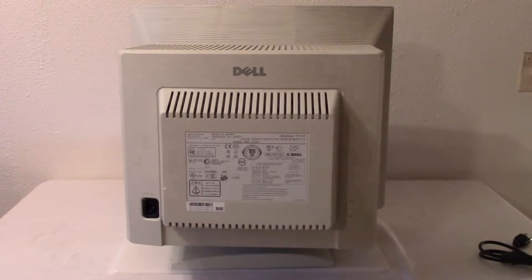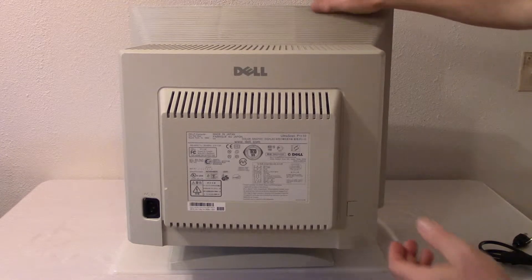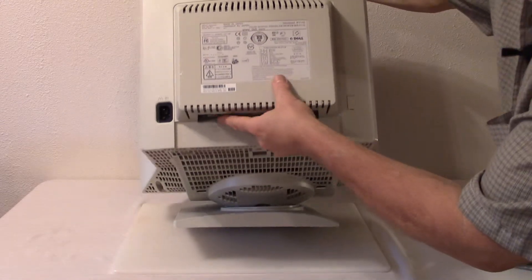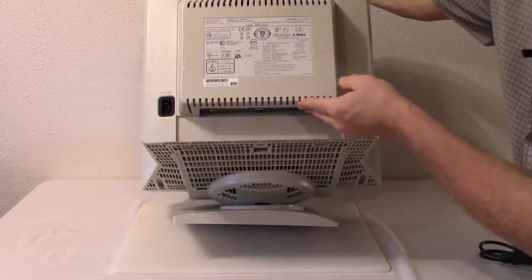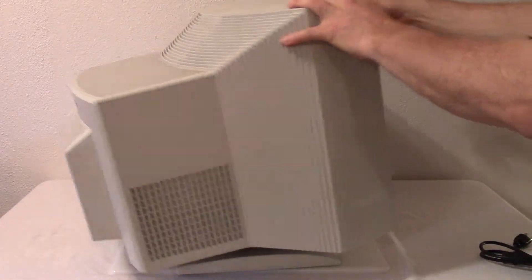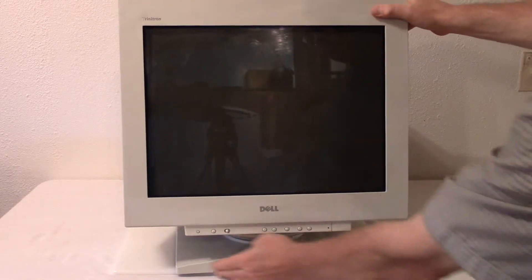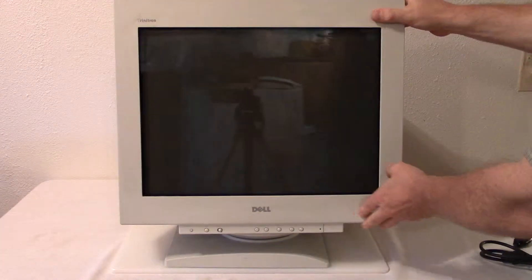It has two ports, two VGA outlets. You'll be able to plug in two different computers and the 110 outlet there. And then on the front control you can adjust between which computer you want to show on this screen.